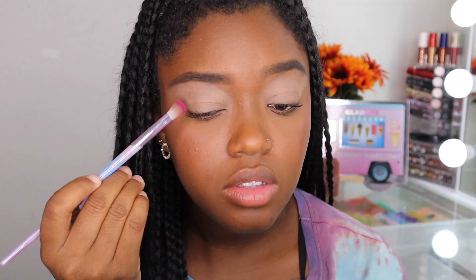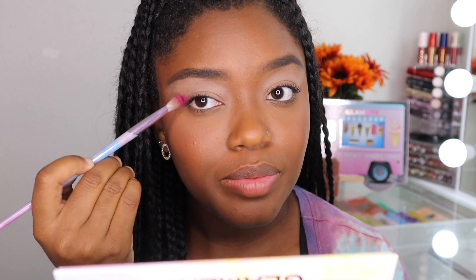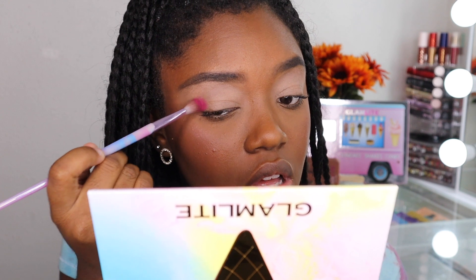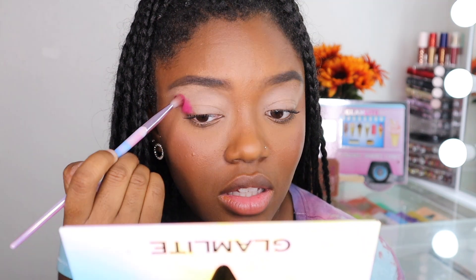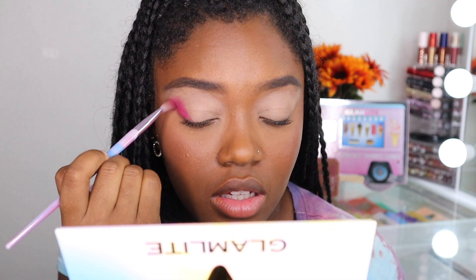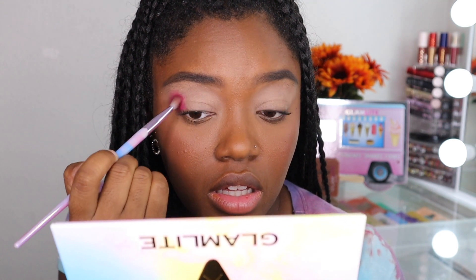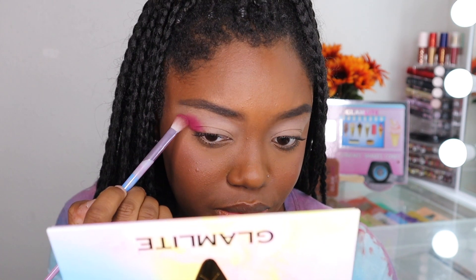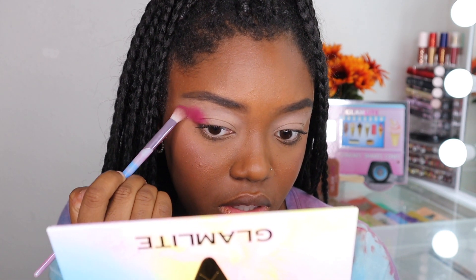We're going to start off with Black Cherry and place this in the outer corner. This shade is so freaking vibrant — I'm still in shock. So I'm just going to start blending this out, spreading it up towards my brow bone, just making sure it's all blended out nicely.